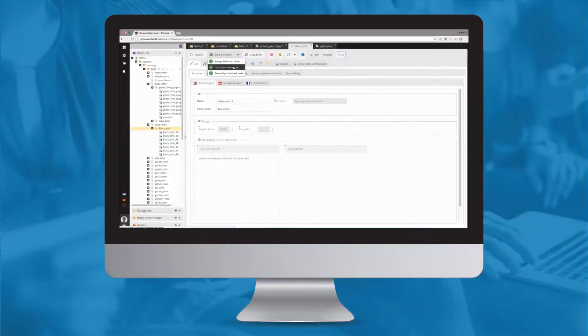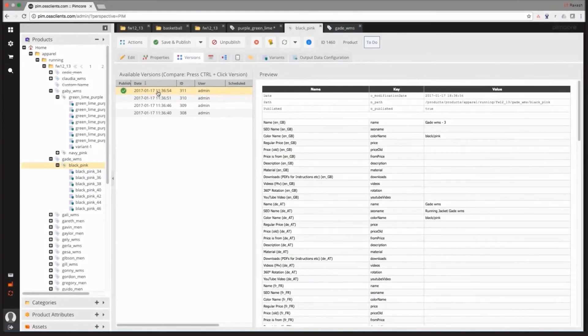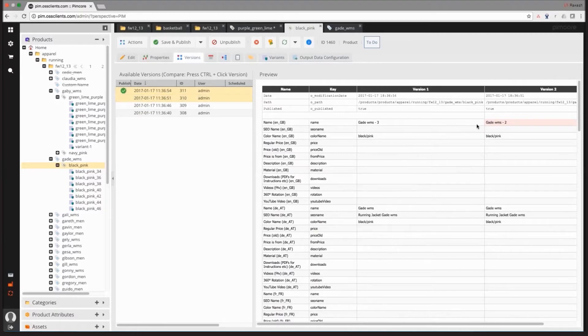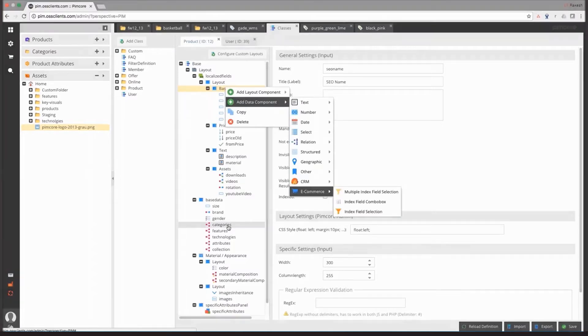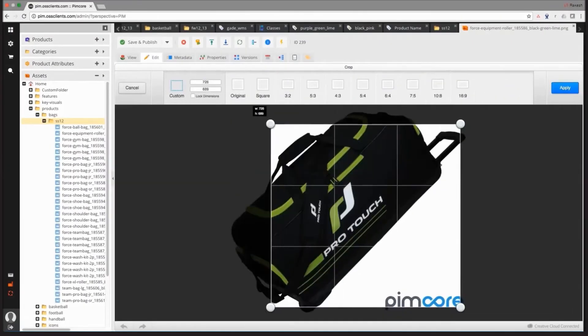PIMCOR provides dynamic versioning capabilities and the ability to see multiple revisions with side-by-side comparisons. Additionally, it allows you to configure different categories and product attributes dynamically. So you can manage all your digital assets, and you can even edit images on the fly.